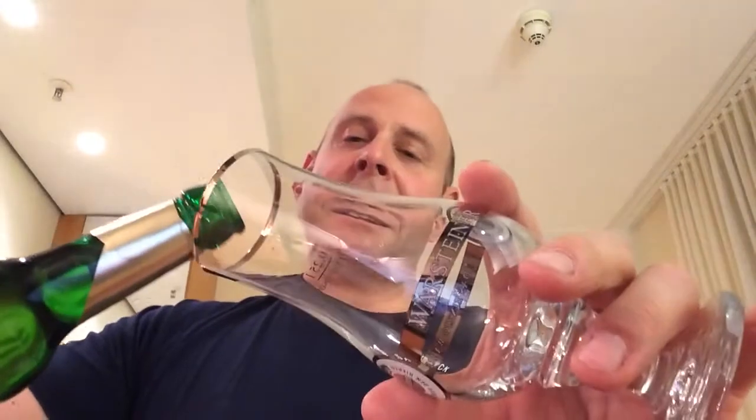I've never had it before, no idea what this is like. But seeing as it was a freebie in the minibar, I thought I might as well give it a go. So let's get it open. It's a nice little glass also, which I found in my hotel room. Let's get it in the glass.